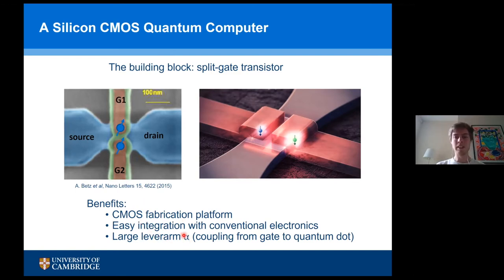These sorts of devices have a very large overlap of the gate with the wave function of the electrons, which creates what's called a strong lever arm, or alpha, which allows us to do quite sensitive readout.